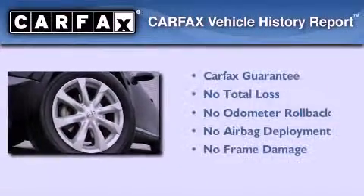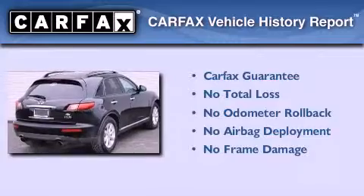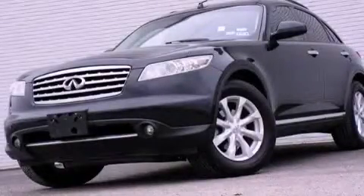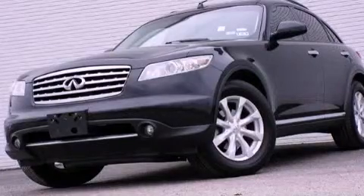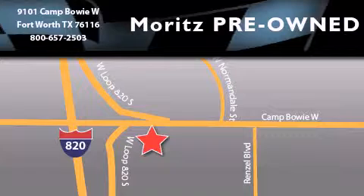Not to mention that this Infiniti qualifies for the Carfax buy-back guarantee. Stop by today and test drive this vehicle for yourself. Moritz Chevrolet Chrysler Jeep Dodge is located at 9101 Camp Bowie in Fort Worth. Our goal is to exceed all of your expectations to ensure that you'll return for future visits.